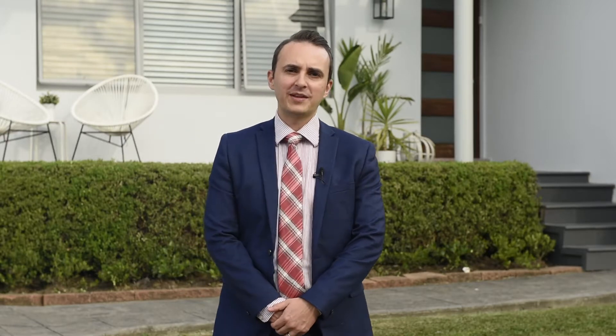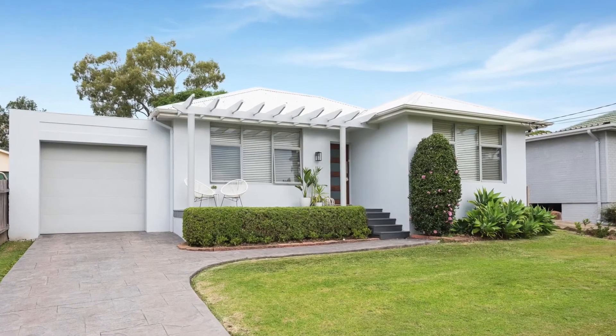Hi, I'm Nick Gleeson from Sanders Property Agents. Welcome to this beautiful four-bedroom family home at 17 Myrtle Street, Loftus. Let's go have a look inside.